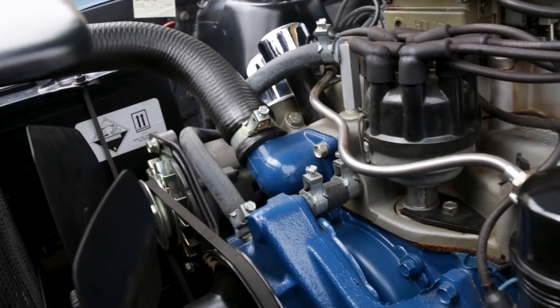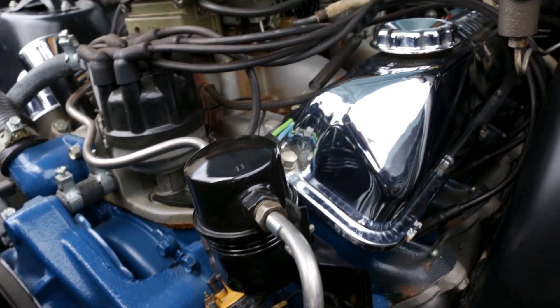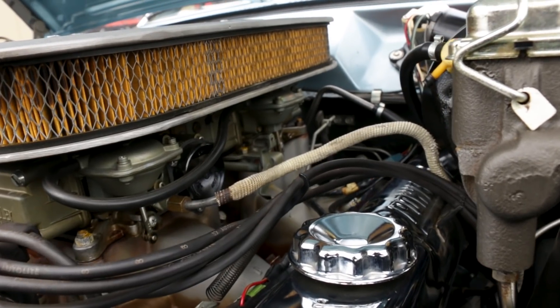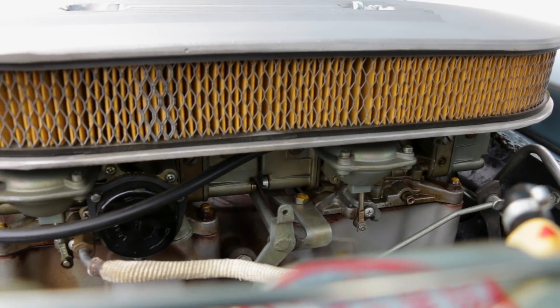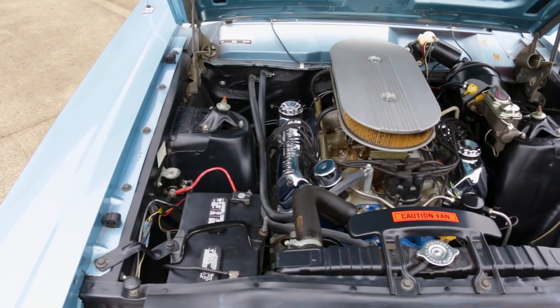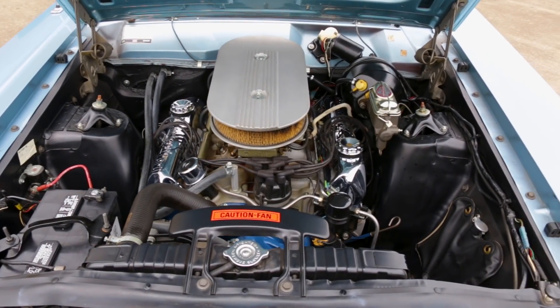It's the drivetrain that's so special on these cars. Starting with the 427 cubic inch FE series engine — a thin wall, high compression, tight tolerance racing V8 topped with two 4-barrel carburetors perched on a medium rise intake manifold, high-flow cylinder heads, high compression pistons, a solid lifter camshaft, and free-flowing exhaust manifolds.